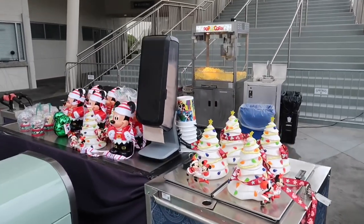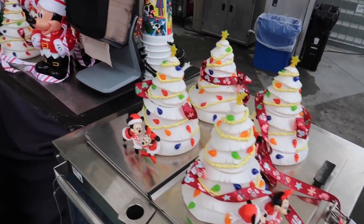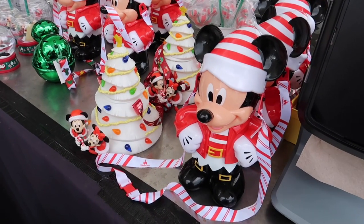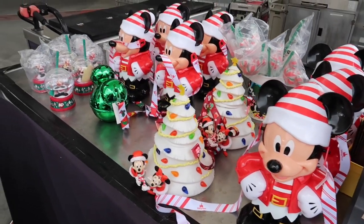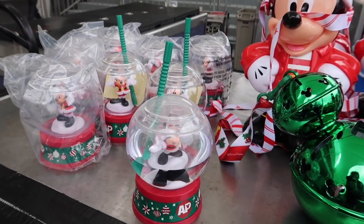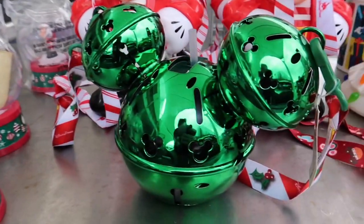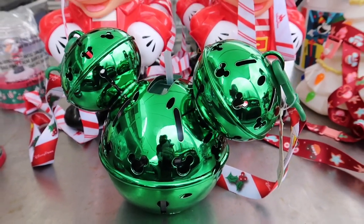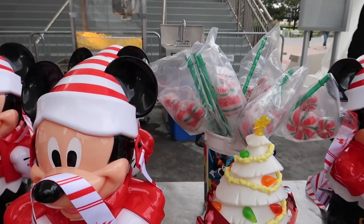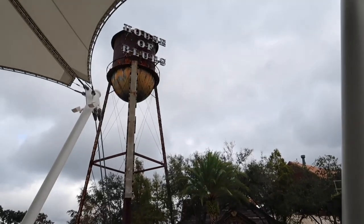Way over here is a popcorn stand — not only do they have popcorn, but also decorative Christmas tree buckets you put your popcorn in. There's also an annual pass holder snow globe sipper with the AP logo on it, as well as a Jingle Bell Mickey item, and peppermint toppers for your beverage — right underneath the base of the House of Blues water tower.